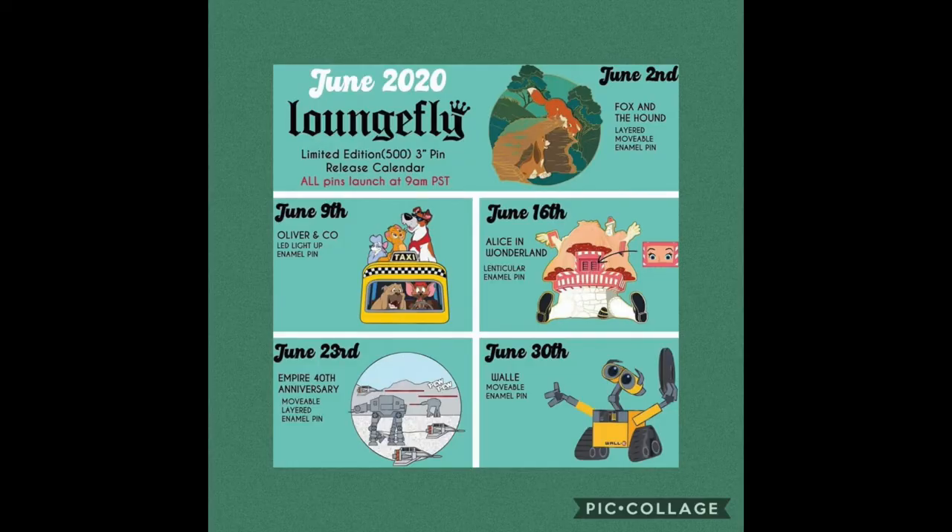Now you should be seeing the June 2024 Loungefly poster. All these pins are being released weekly. The first June release was Fox and the Hound on June 2nd. June 9th was Oliver and Company. June 16th was the Alice in Wonderland lenticular pin. On June 23rd, this coming Tuesday, we have a Star Wars pin — the Empire 40th anniversary pin, a movable layered enamel pin. And on June 30th, we're going to have WALL-E, which will also have a movable element.